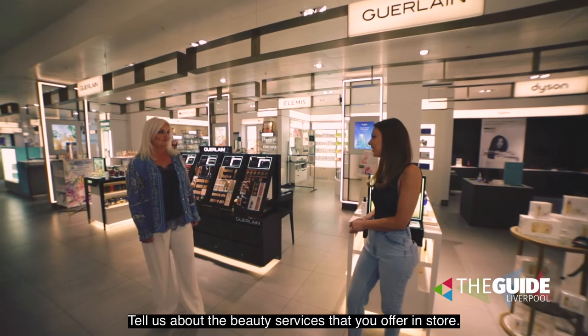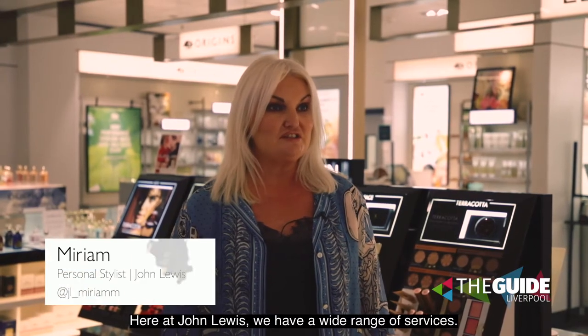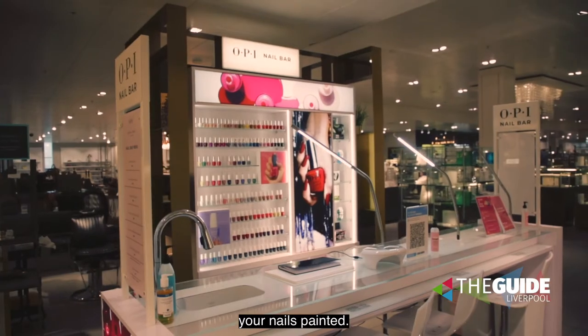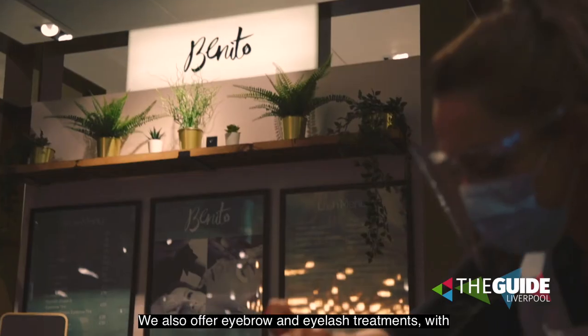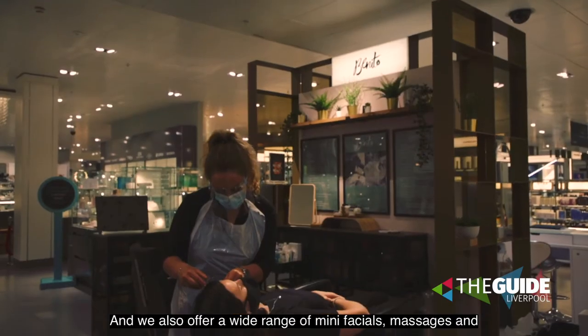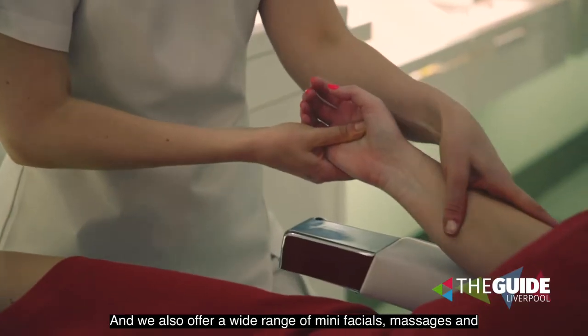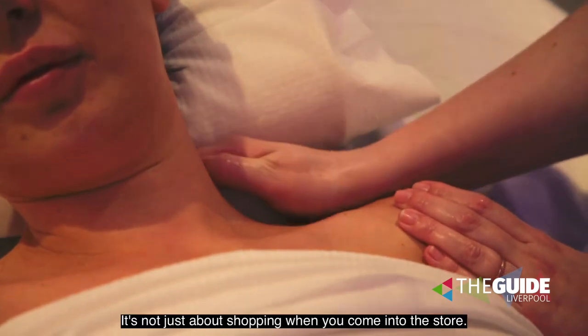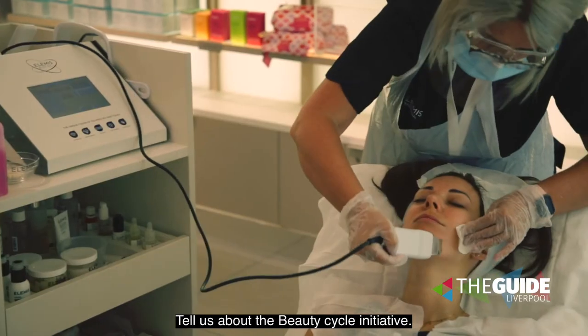Tell us about the beauty services you offer in store. Here at John Lewis we have a wide range of services — you can come in and have a manicure, get your nails painted, we also offer eyebrow and eyelash treatments with a Bonito Bar, and a wide range of mini facials, massages, and many other beauty treatments. It's like a whole experience, not just about shopping.